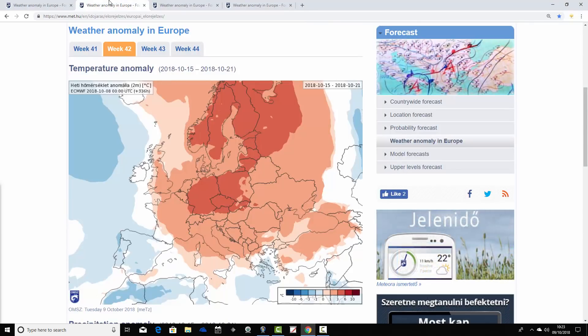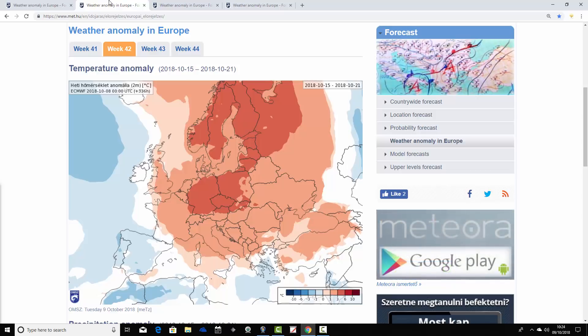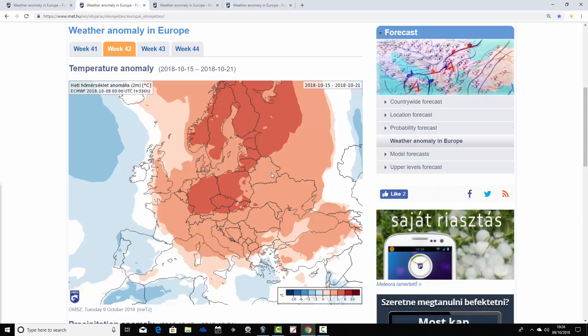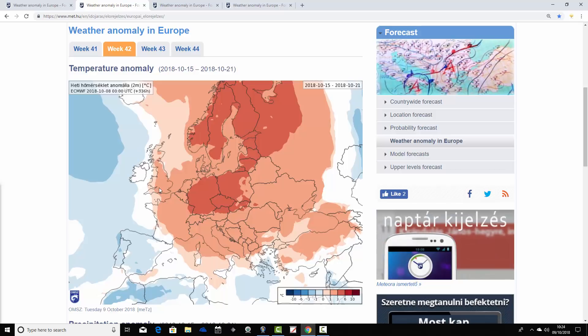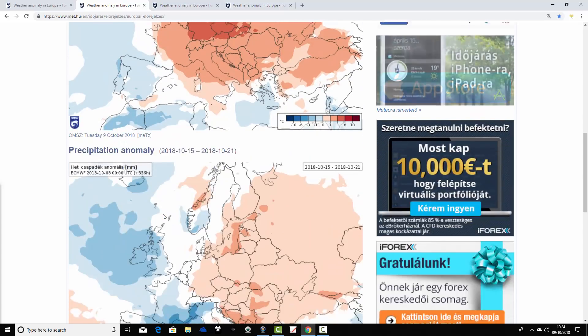Week two temperature anomalies take us from the 15th through the 21st of October. Again, we see another warmer-than-average week predicted for many parts of Europe. Germany, Poland and Austria are coming out substantially warmer than average. Northwards into Scandinavia — much warmer than average, 3 to 6 degrees above average, as it is over that northeastern part of Europe and around western parts of Russia. Much of southern Europe also coming out warmer than average. Out in the west it's a little bit cooler — not quite as warm as week one across the UK and Ireland, but still generally around 1 to 3 degrees above average. Spain and Portugal are a little bit cooler than average.